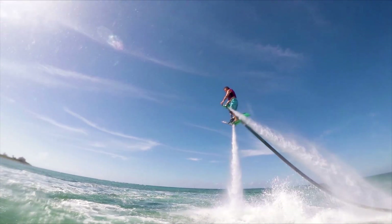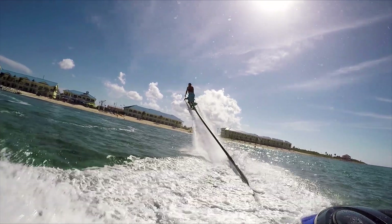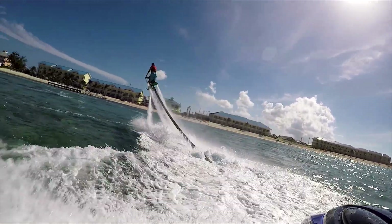We operate our flights from our location at Colliers Point, which is on the northeast side of the island, just a few minutes away from both the Wyndham Reef Resort and Lawrence.